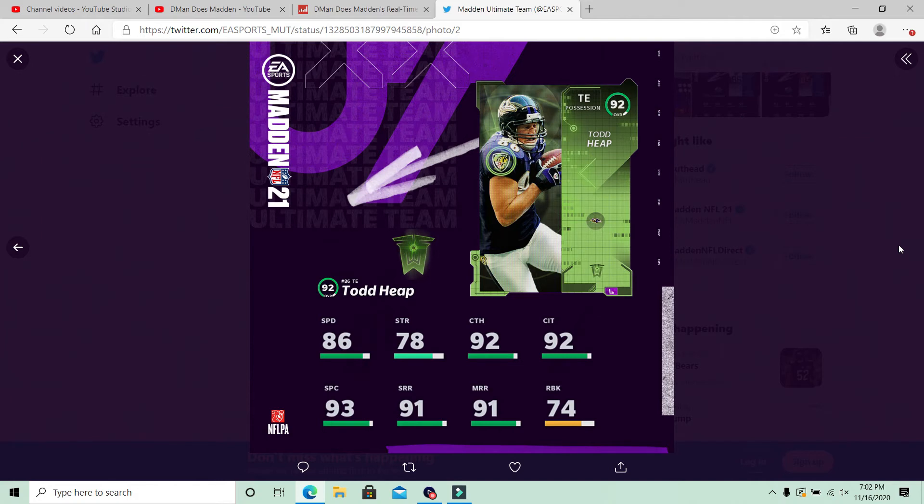Powered up to 87 speed — obviously theme team is going to get his speed boosted up a little bit. But catching is good at 92, catching in traffic is good at 92, spectacular catch is 93 as well. Short route running is 91, medium route running is 91 as well. Run block is 74 — solid run block, would be nice to get a little bit higher, maybe to 80 or so. But medium route running is what you want to look at on your tight ends, and he's going to get the threshold there at 91. Very solid looking tight end — his team camps are Arizona and Baltimore.